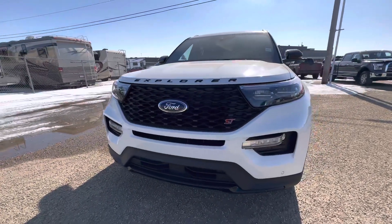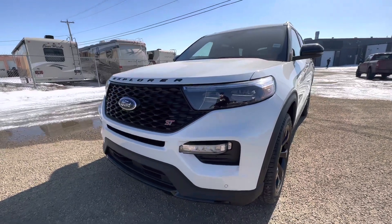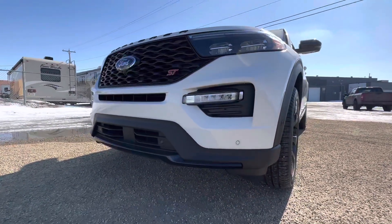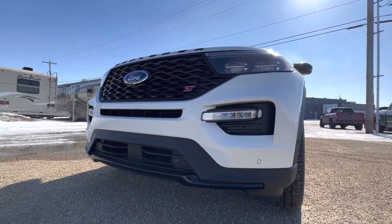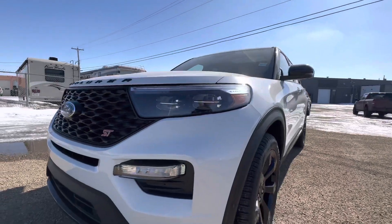So a little bit more power under the hood of this vehicle. You've got the red ST badge at the bottom, and as you look at the bottom of the grille here, you'll also notice some front parking sensors — they tie into the rear parking sensors as well.